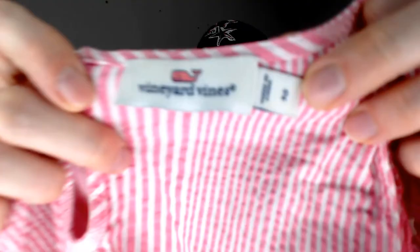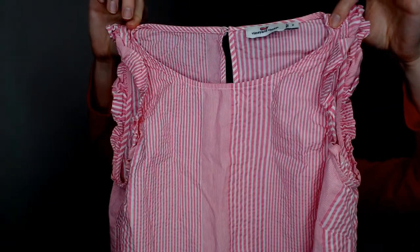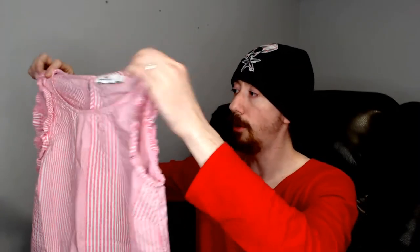Up next, we have a Vineyard Vines pink top with vertical lines of varying widths, so it probably gives an optical illusion as it's moving — or maybe it doesn't, I'm not really sure. This top has frilly arms and a button in the back if you need to open it up a little wider to get it on. It looks nice, and it looks a lot like the stuff we sell, so it's probably why my wife decided to buy it.